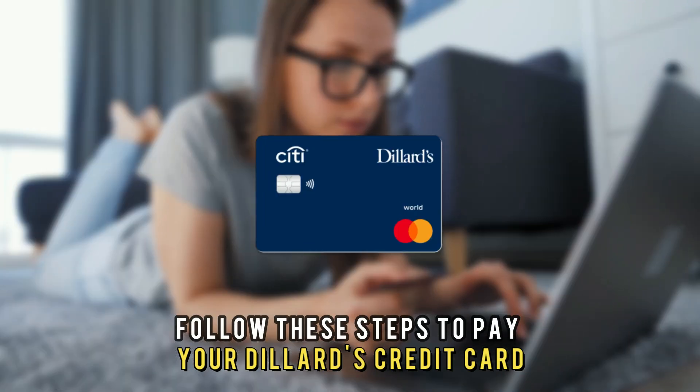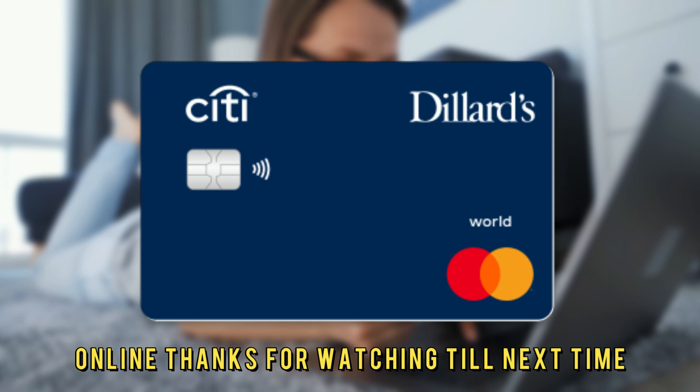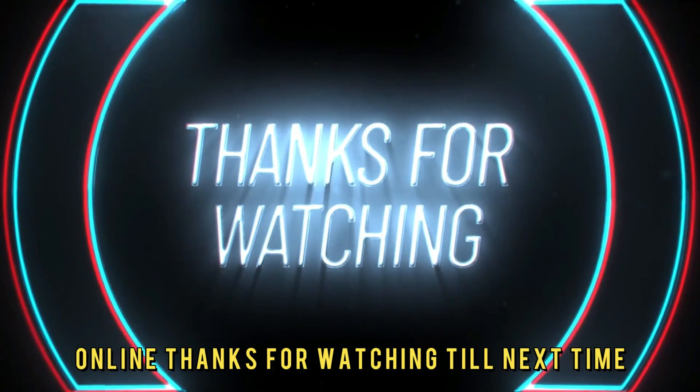So, there you have it. Follow these steps to pay your Dillard's credit card online. Thanks for watching. Till next time.